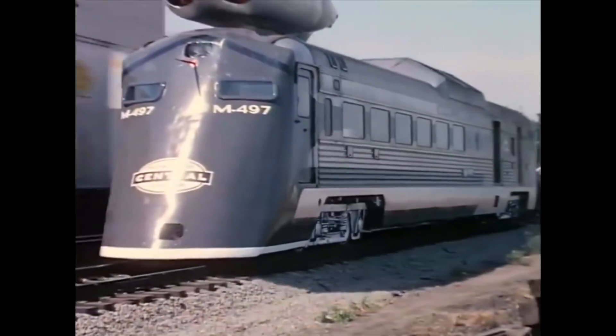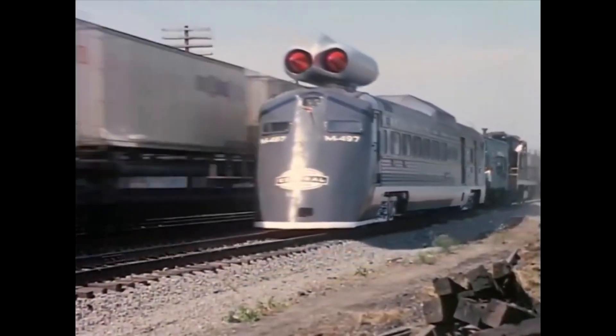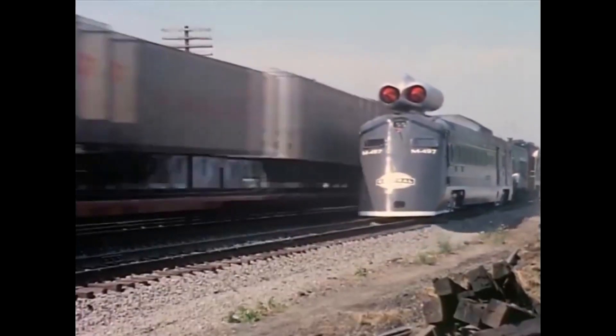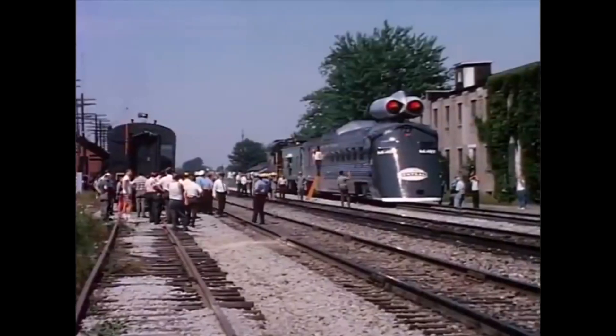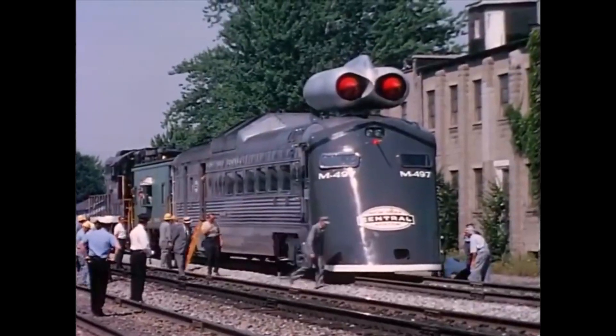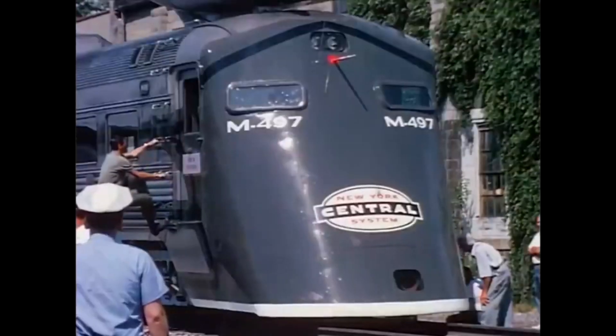The predecessor of the SVL was the experimental self-propelled laboratory car on jet traction M497, called the Black Beetle, developed in 1966 in the USA. It was powered by two decommissioned jet engines from a B-36 bomber, which resulted in a maximum speed of 296 kilometers per hour.